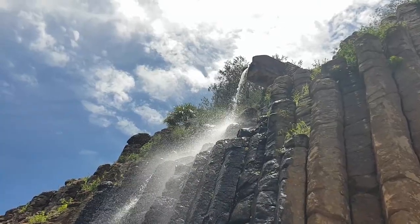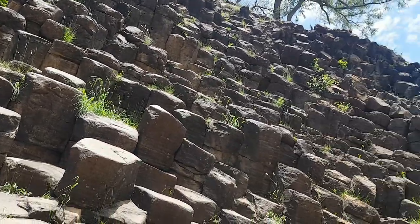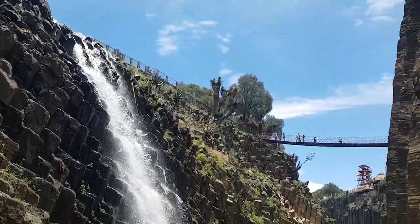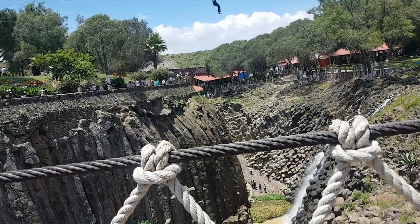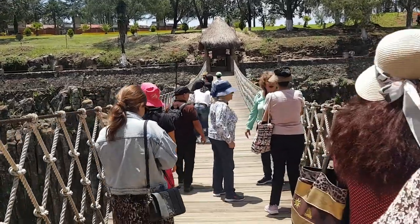I think it's also important to mention that since these basalt columns are formed from lava, you can actually find basalt columns in different parts of the world — it's not a thing that can only be found in this place. This place just happened to be developed into a tourist spot. It was fun and exciting, except maybe for that hanging bridge, because I'm definitely afraid of heights.